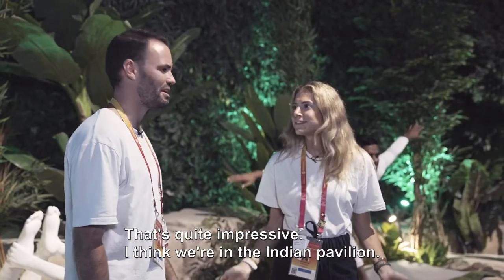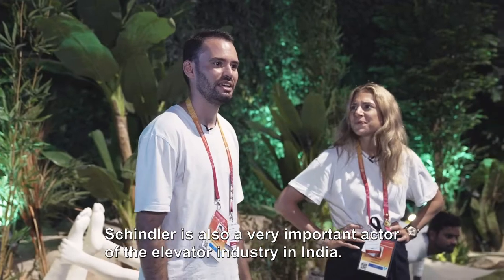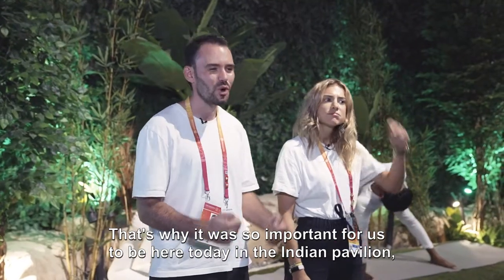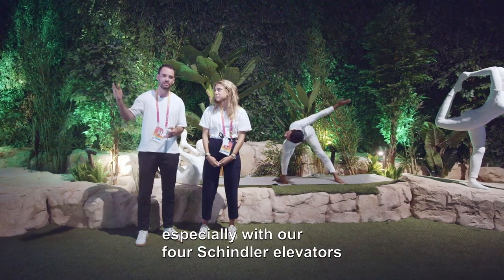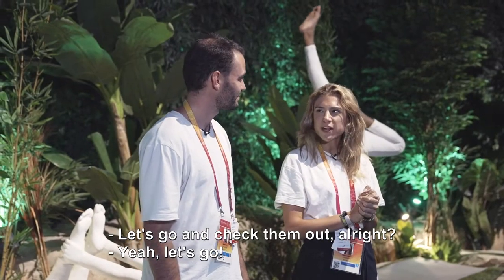I think we're in the Indian Pavilion — that's quite impressive. Schindler is also a very important actor in the elevator industry in India. We've been there for a long time, which is why it was so important for us to be here in the Indian Pavilion, especially with our four Schindler elevators and six Schindler escalators. Let's go and check them out.